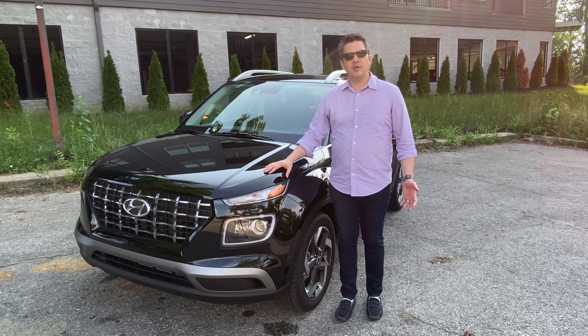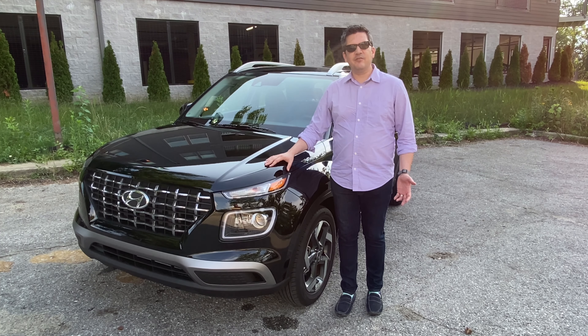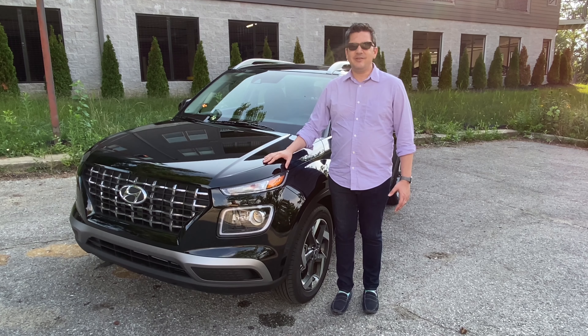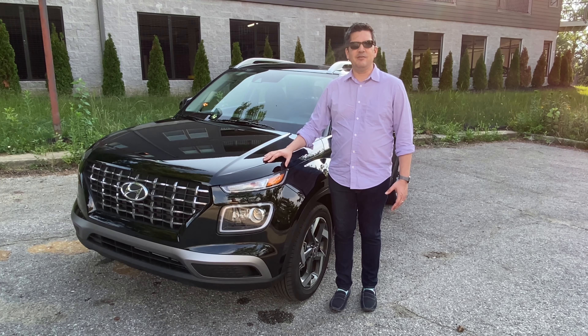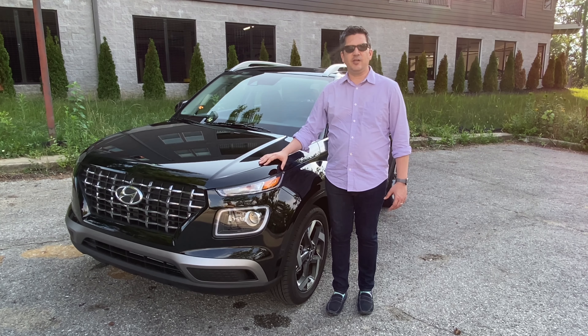Hi everyone, it's Casey Williams. A couple of weeks ago we had the Toyota Yaris and at the time I said it was one of my favorite subcompact cars, and it really is still a great little car, but it may have been replaced by another car on my favorites list. It's the car we have here today — it's the 2020 Hyundai Venue. Let's go have a look at it.